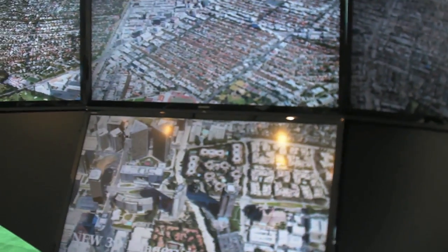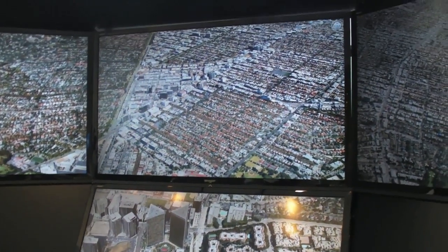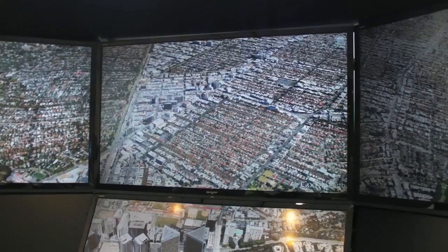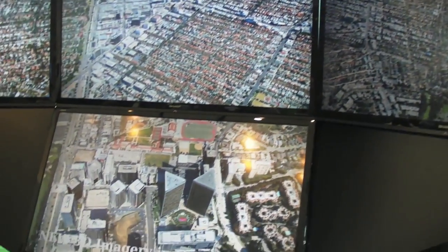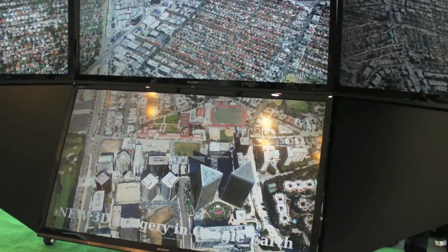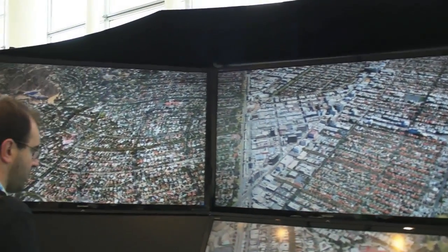You've got the same 3D maps on this big screen over here. That's right — it's the same software running on 4 computers synchronized for each screen. This one is running a pre-defined tour, but it's live rendering, exactly the same software.